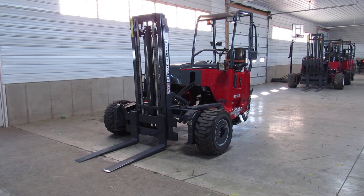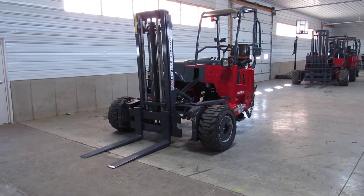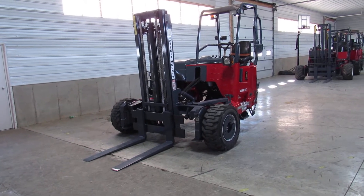Today we have here a 2006 Moffitt M55.4 sitting here with 1,216 hours. She has a 10-foot mast and 70% tires all the way around.